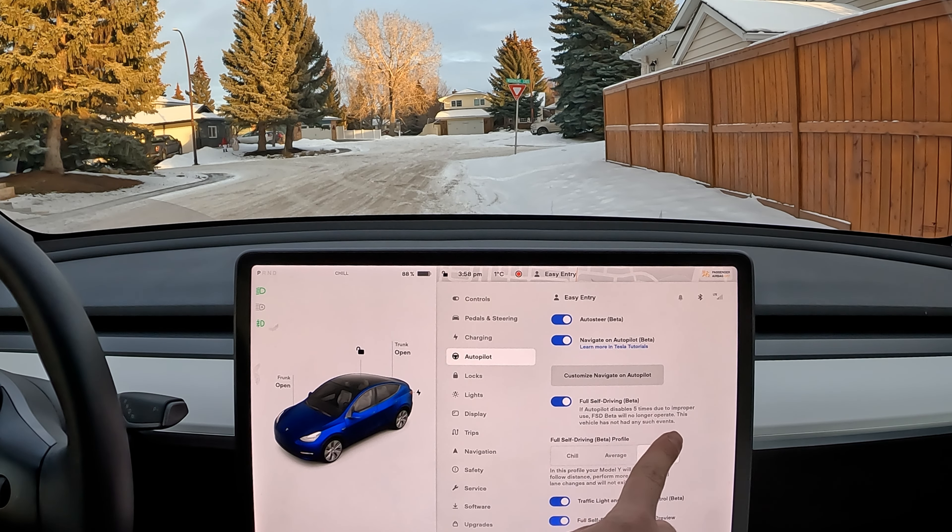If you're trying to get FSD and want to trigger a download, go to Software, scroll all the way down, and hit Advanced. Your car will start loading and show if a software update is available — it kind of triggers it at that point. The last two or three FSD beta updates I've received, I had to go manually to the car, scroll down to Software, wait for it to load, and then it pops up and starts downloading. Checking the app doesn't really work as well.